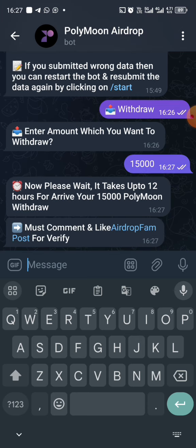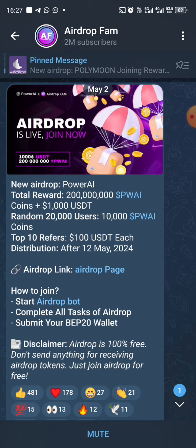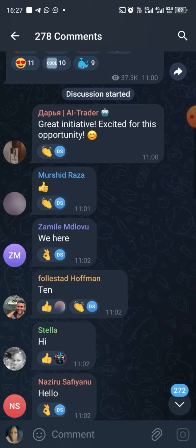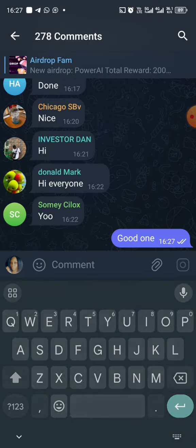It says I should wait for 12 hours, but it might not be up to that. They said I must comment and like for verification. So let's do that — I'll comment 'good one' and then go back.